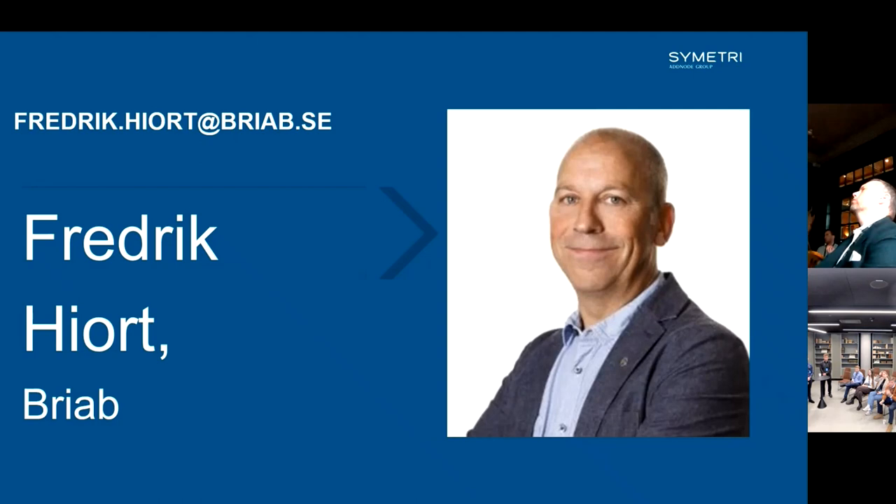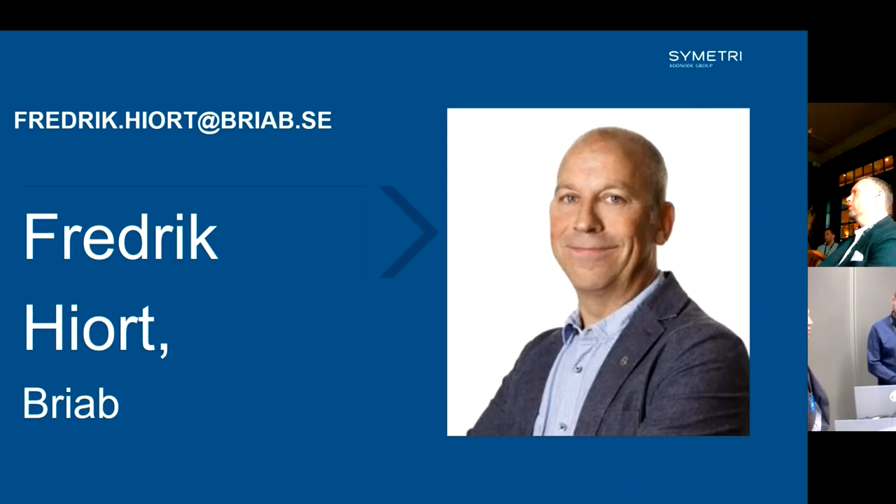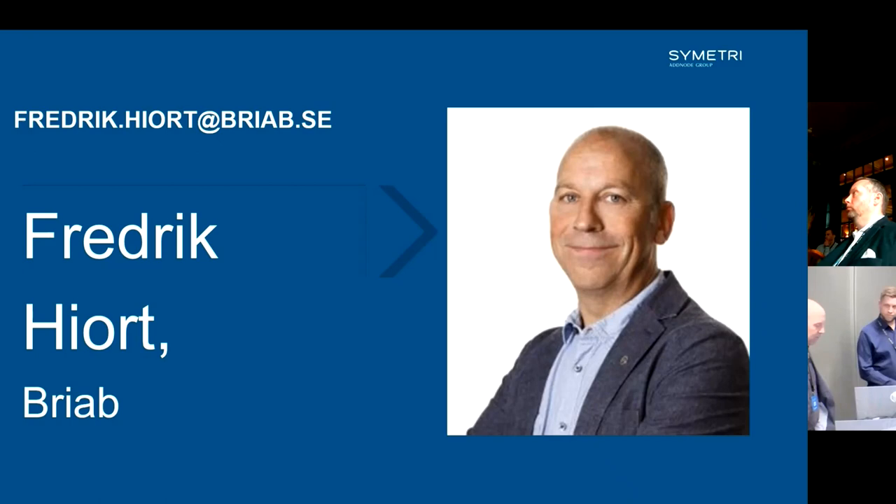My name is Rikard. I represent the company called Briab — it's a Swedish-based company and we are fire safety consultants, mainly in Sweden with some work in Norway. My background as a fire safety engineer goes quite a few years back. What I'm most proud of is that I and Briab were part of the company that actually started saying fire safety engineers have to be part of the BIM process. We started to develop a tool, a plugin for Revit, and a year ago we sold it to Simply to nourish it and take it to the next step. I've been a fire safety engineer for the last 30 years.